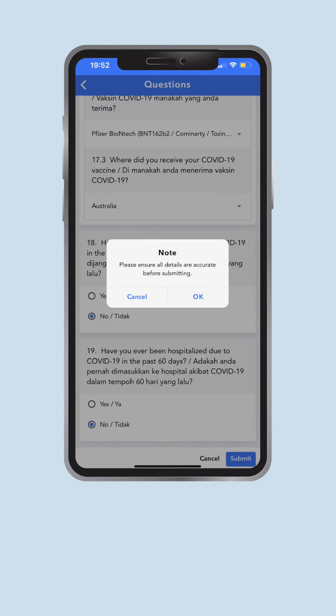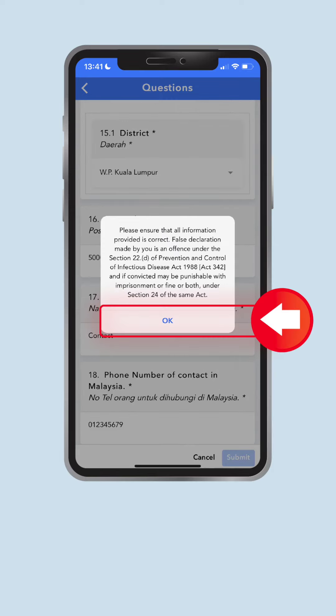If you are certain that all your answers are accurate, press OK. Your form has been successfully submitted.